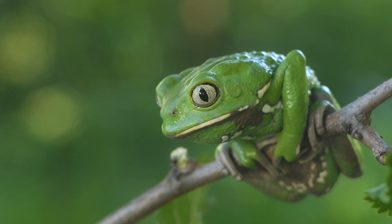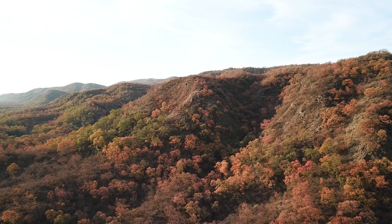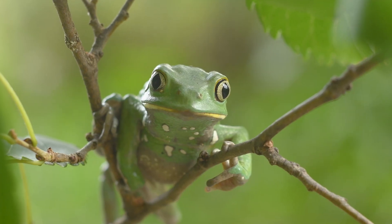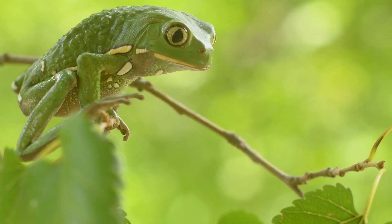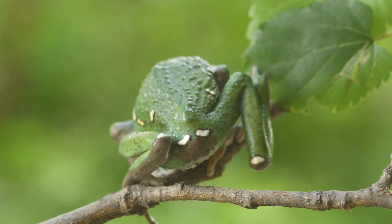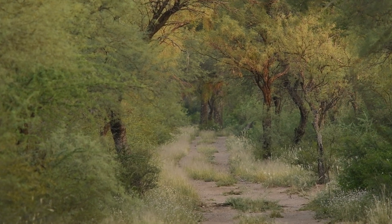Native to South America, the waxy monkey tree frog is a little jewel hidden in the forest canopies. With the ability to climb trees, they spend most of their time on tree tops, away from most predators. This tree-hugging frog also displays waxy lumps that adorn its skin, giving it a unique appearance and allowing it to survive in harsh weather conditions.